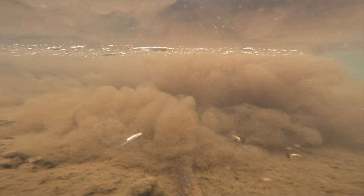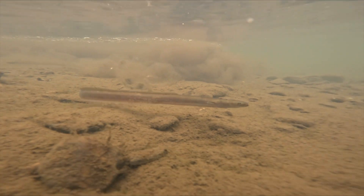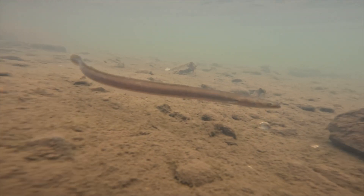Our work rescuing, identifying, and returning these fish to the river is a labor of love. Every fin we count, every measurement we take, is a testament to the resilience of these creatures and our commitment to their survival.